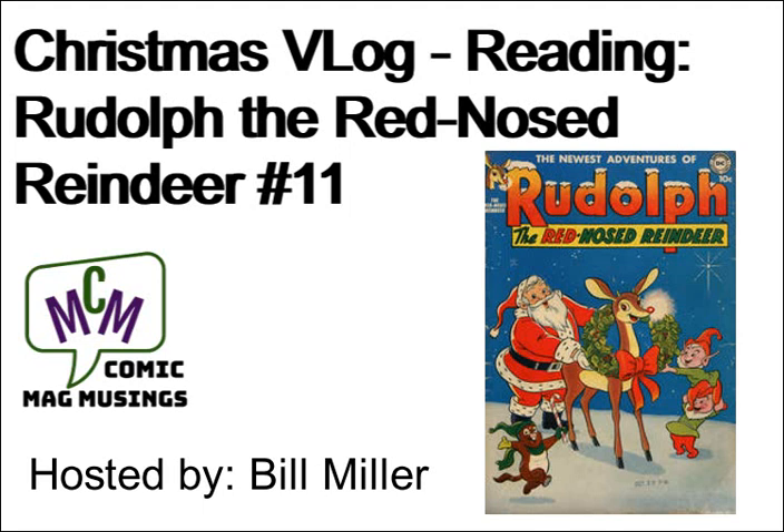This is issue number 11, and this is a 13-issue series. This particular issue was produced between 1960 and 1961. So turn the volume up just a hair, turn the lights down just a smidgen, sit back, relax, and let your imagination paint the pictures as we read Rudolph the Red-Nosed Reindeer, issue number 11.